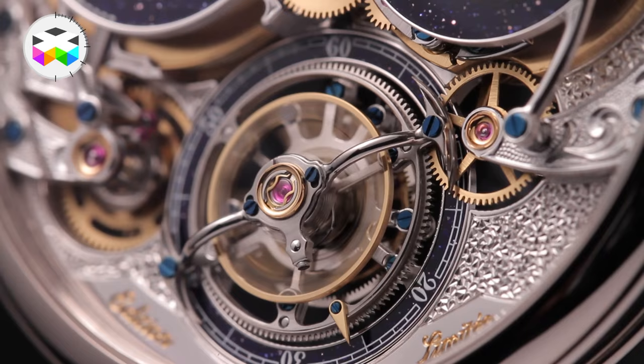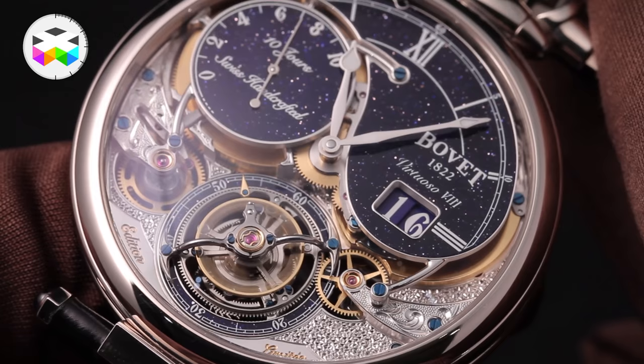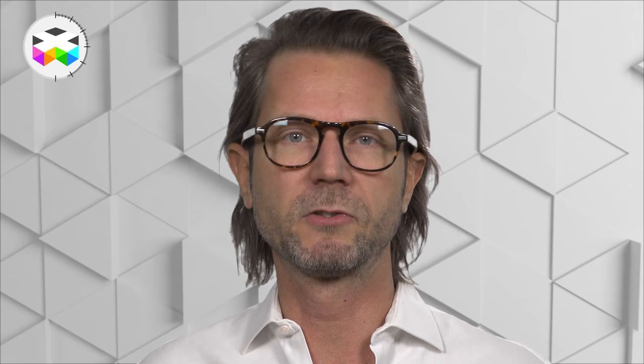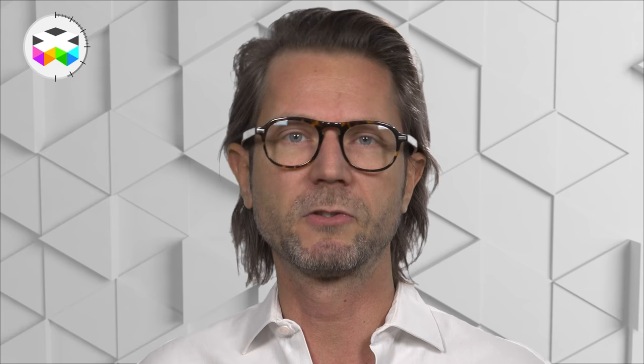Two other key features are the big date, which can be seen through this tear-shaped dial around the 3 o'clock mark, and as you would expect with Beauvais, an astounding finishing with two types of engraving techniques seen on both sides of the timepiece. This watch holds a very comfortable 10-day power reserve achieved with one single barrel — quite a performance.